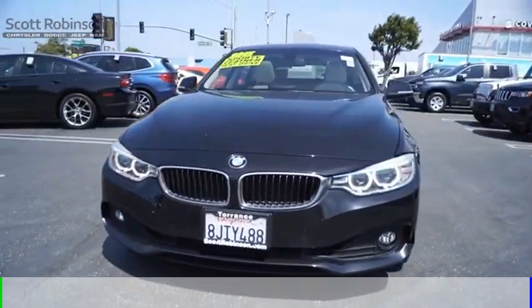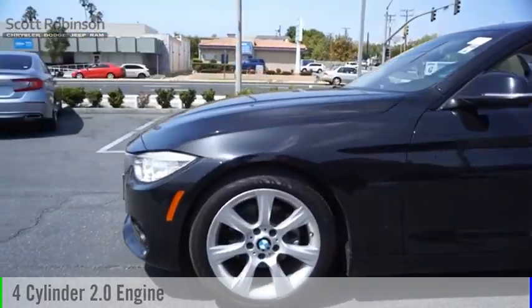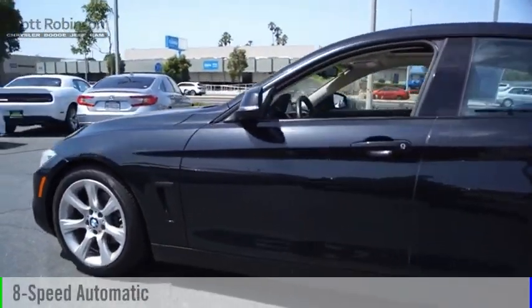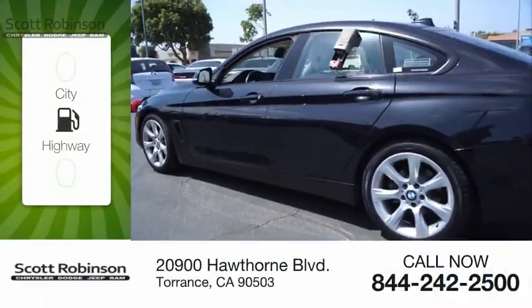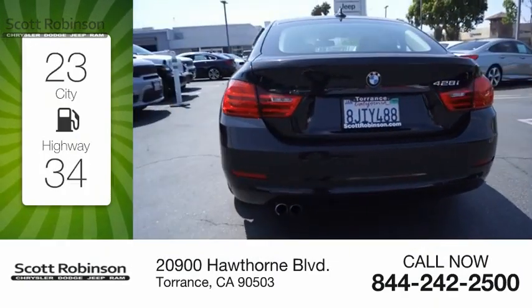This vehicle is powered by a rear-wheel drive, four-cylinder, 2.0-liter engine, and comes with an eight-speed automatic transmission. Great fuel efficiency saves you money by requiring fewer trips to the gas station.